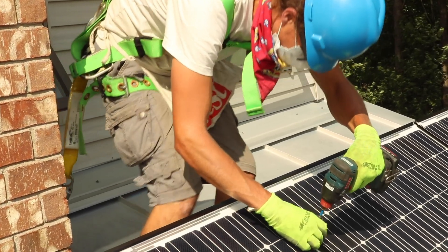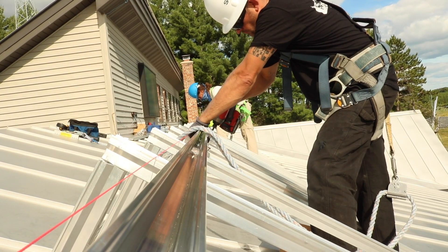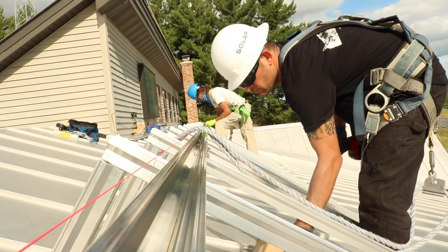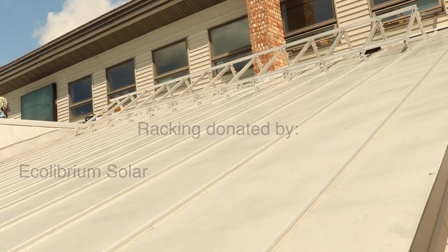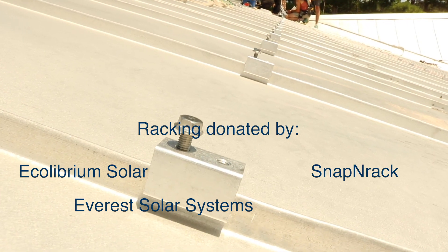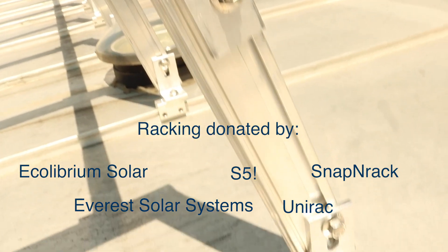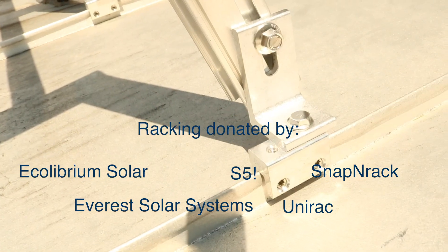We will be getting even more solar modules to fill up the rest of the roof. These panels will be mounted to the standing seam steel roof of the Renew the Earth Institute using donated racking from Equilibrium Solar, Everest Solar Systems, Snap'n Rack, S5, and Unirack. This will result in over 32 kW of solar on the roof.